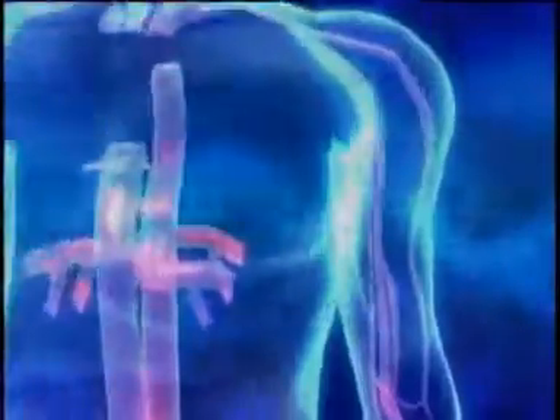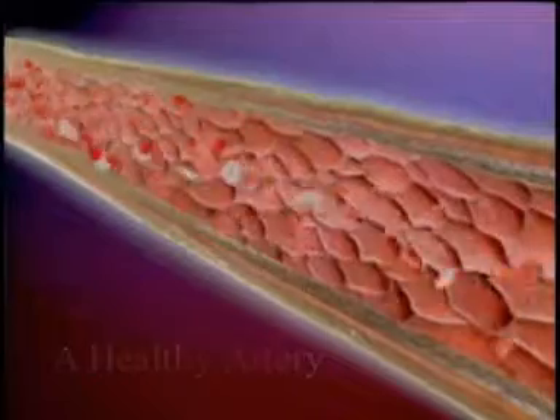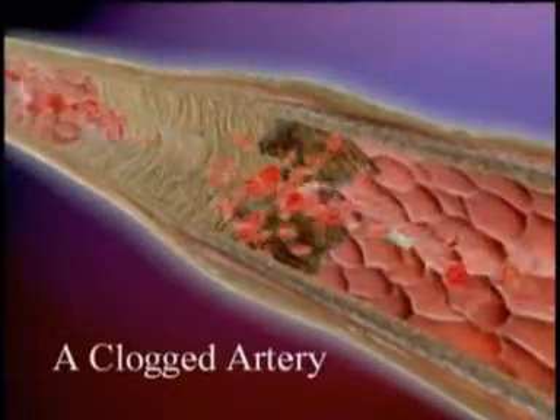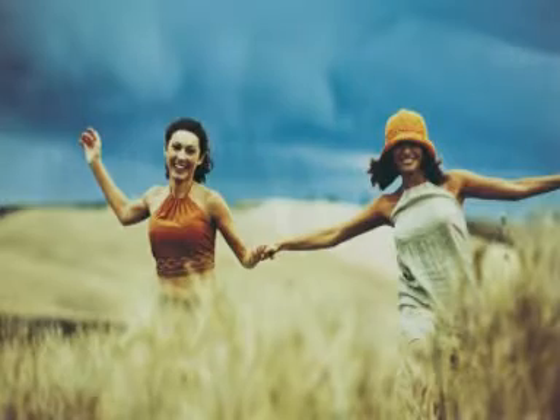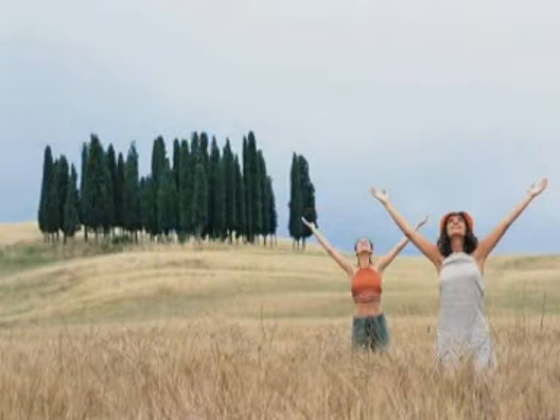A diet rich in plant foods keeps our arteries clear for immune cells to flow smoothly. But a high-fat diet can clog the arteries, jeopardizing the immune system. It is evident that the status of the immune system is a key factor in maintaining one's health.